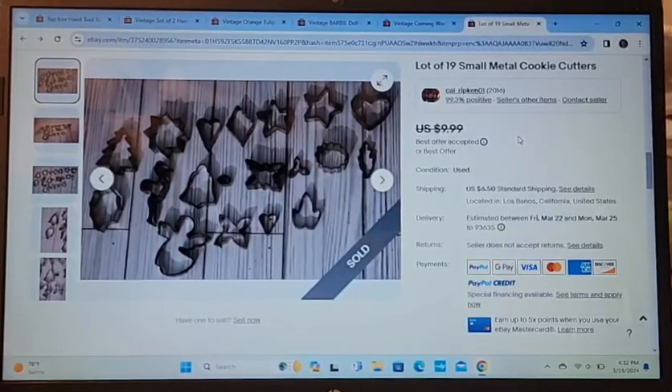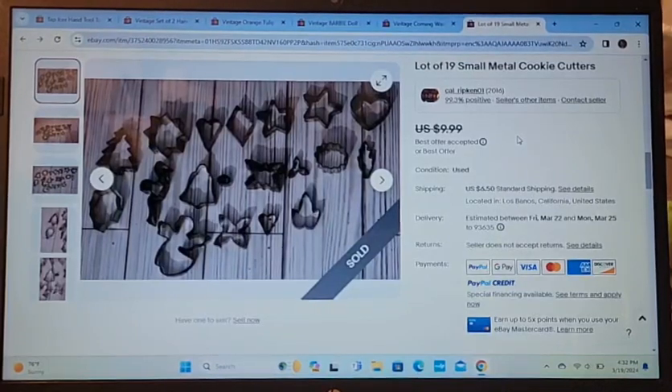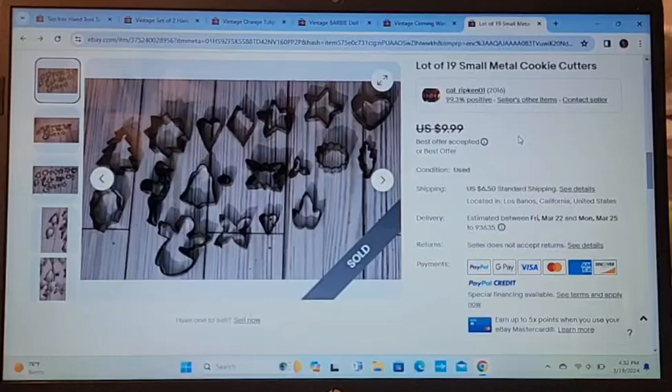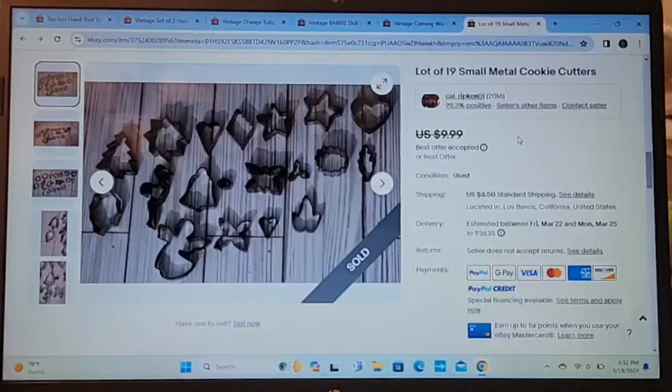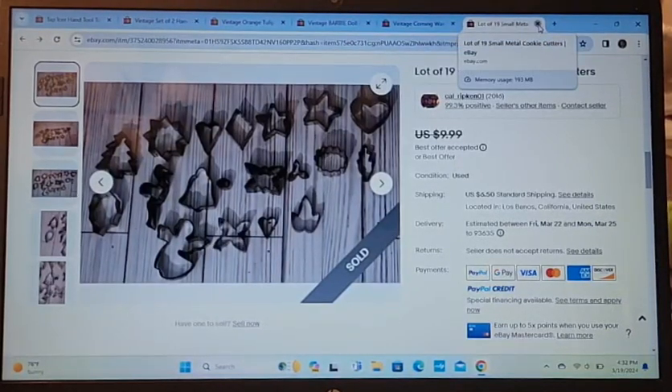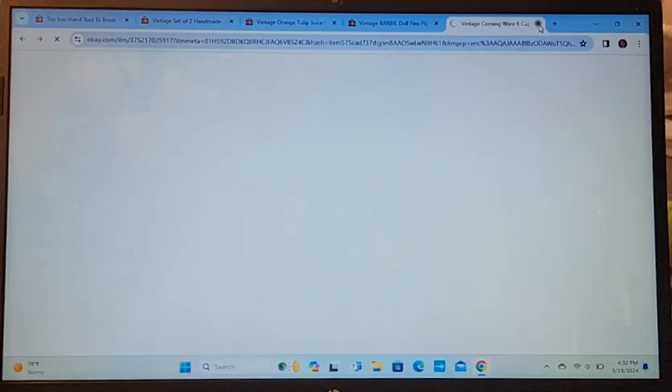This lot of 19 cookie cutters — I took a best offer of $8. I've had these forever; I think I got them at the same time as all the cupcake toppers. I decided to break them up into different lots and see if they'd sell. So far I've sold two different lots.